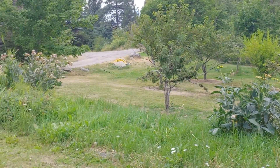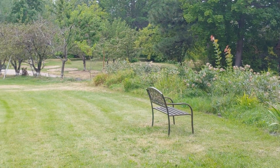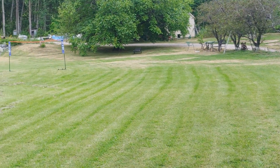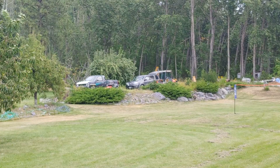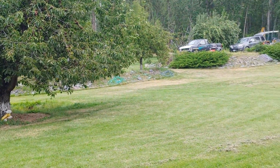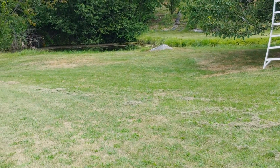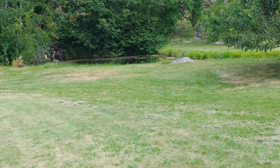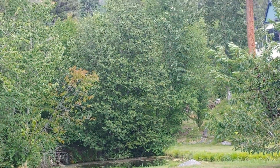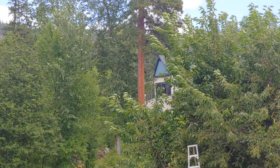Over here he's got a plum tree or cherry trees. Up here you've got pears and cherries and a little spring-fed pond over here. It goes way back up to 20 acres up onto the mountain here.